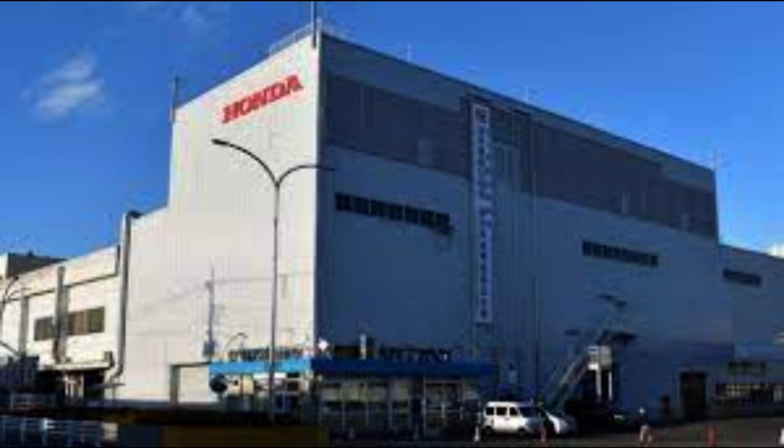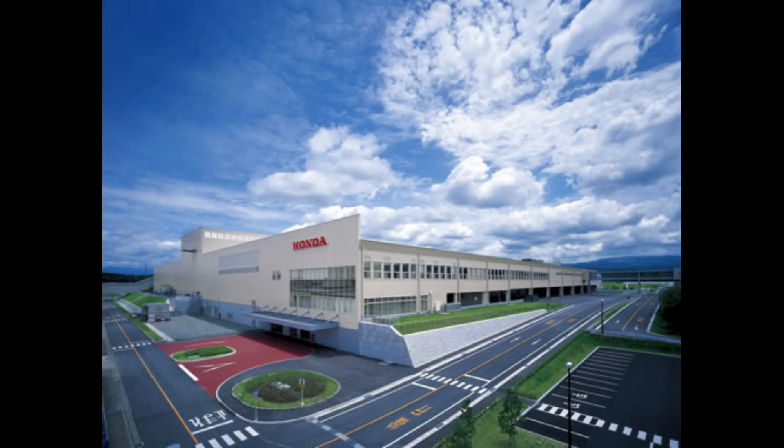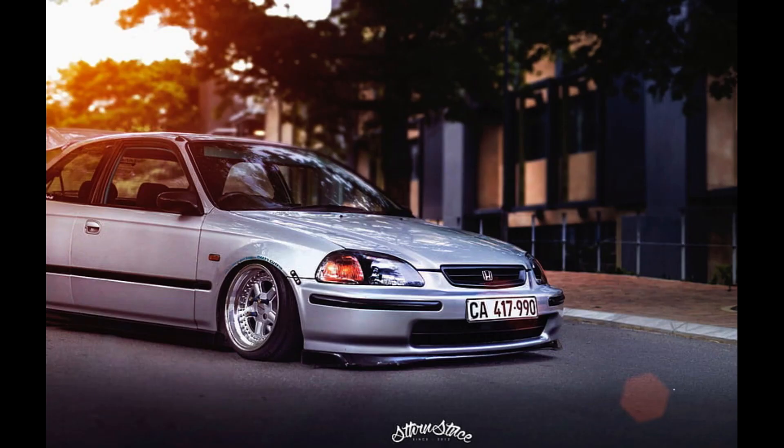Honda's development of VTEC showcased their engineering prowess and commitment to innovation. It set a standard in the industry for variable valve timing technology, inspiring other manufacturers to develop their own similar systems. VTEC-equipped models like the Civic Si and the Integra Type R have gained a strong enthusiast following due to their high-revving nature and engaging driving experience.